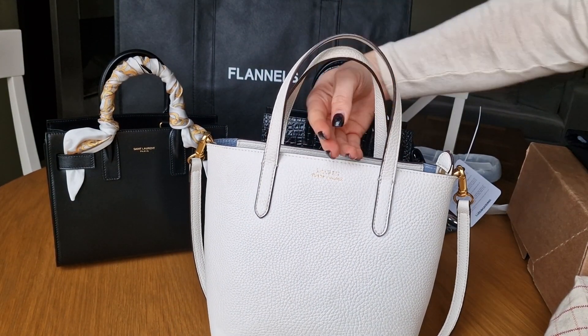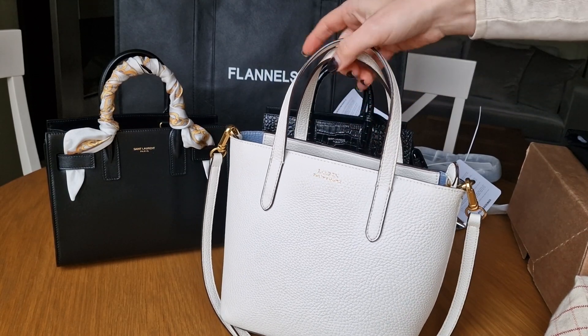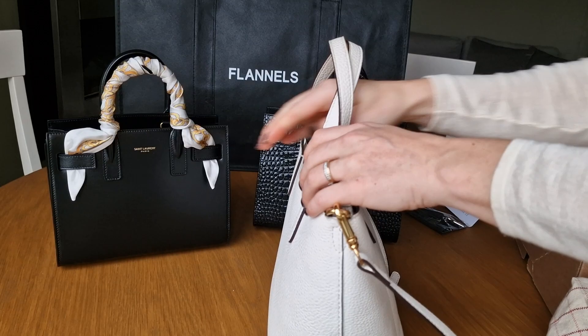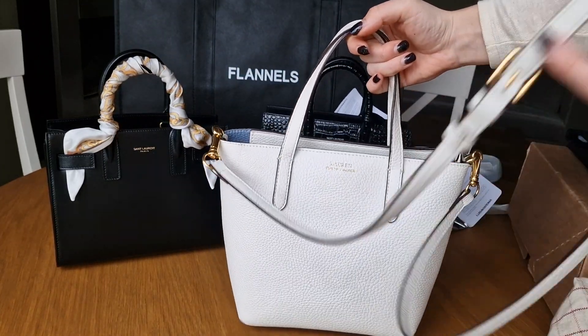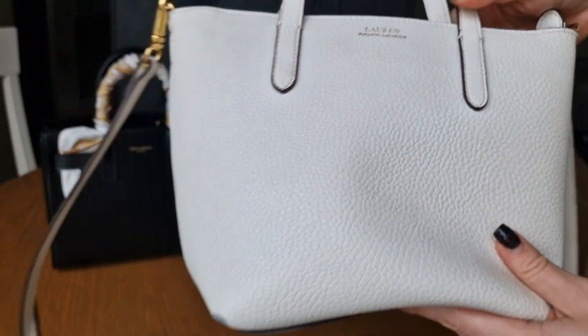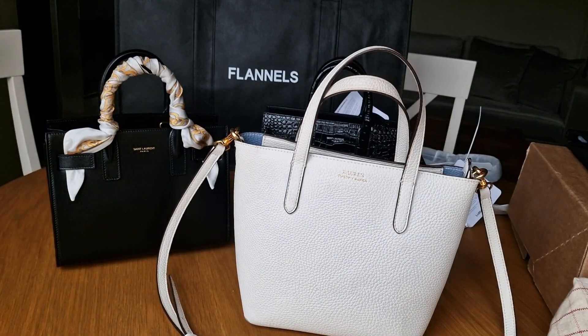The handles are a perfect size so you can just wear it on the crook of your arm. There is a crossbody strap, so it's just amazing. Like I said, it's a Ralph Lauren - you can probably just get it on eBay.